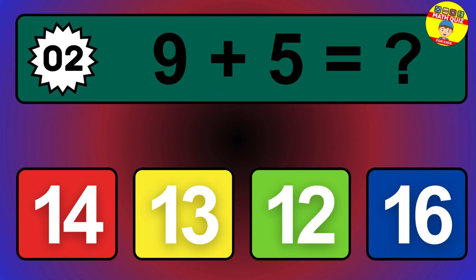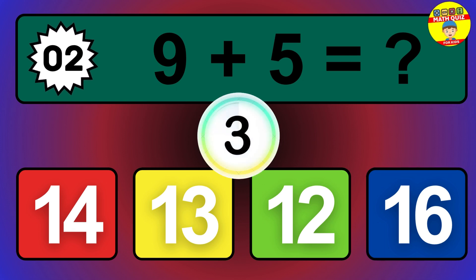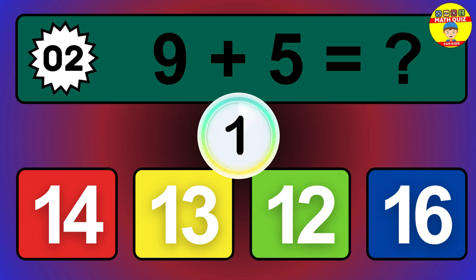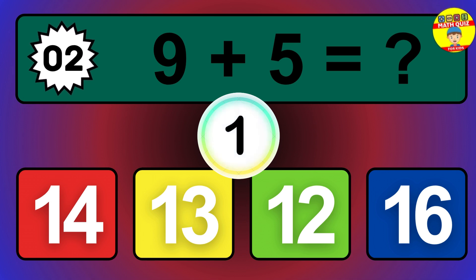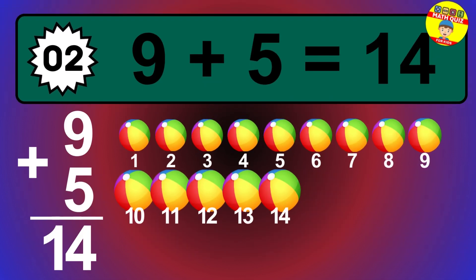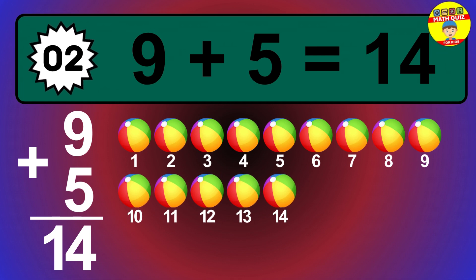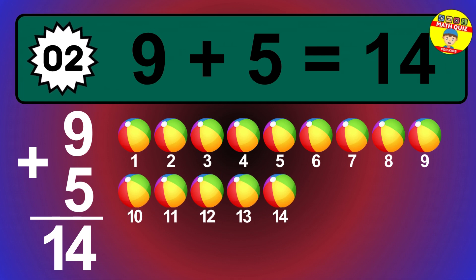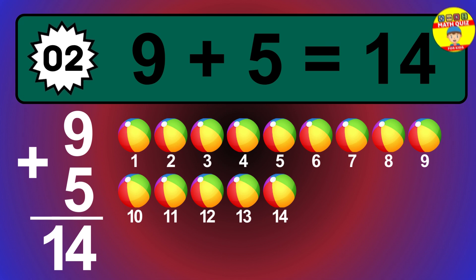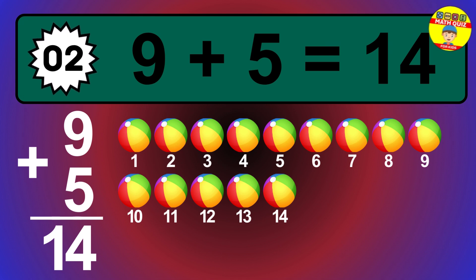Question 2. 9 plus 5 equals what? Let's count it: 1, 2, 3, 4, 5, 6, 7, 8, 9, 10, 11, 12, 13, 14.